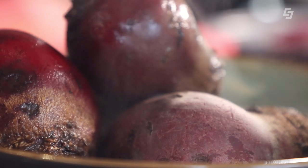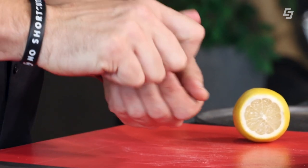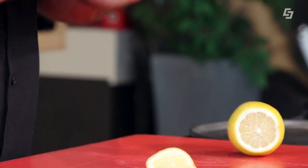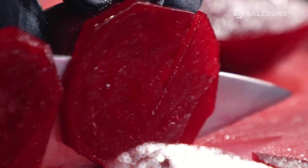Das heißt, für Leistungssportler wirkt es auch leistungssteigernd und unser Gehirn wird optimal mit Sauerstoff versorgt. Wir haben die roten Rüben gekocht und müssen sie natürlich auch noch schälen. Jeder der das aushält, kann sich vorher die Hände mit ein bisschen Zitronensaft einreiben, dann haftet der Saft nicht so an den Fingern und man wird nicht ganz so rot. Ich mache es einfacher und ziehe mir Handschuhe an.